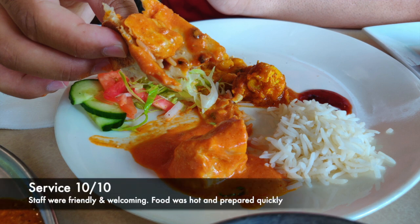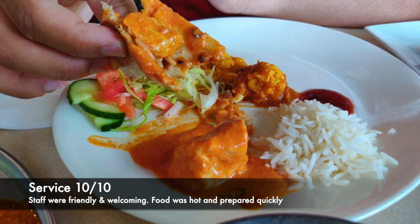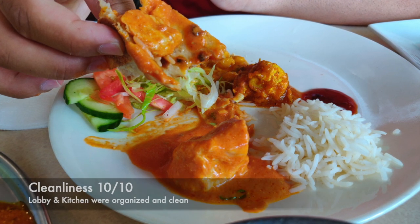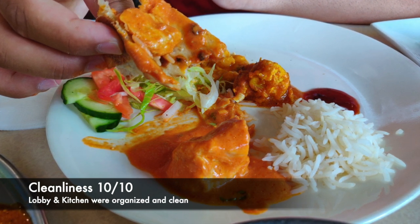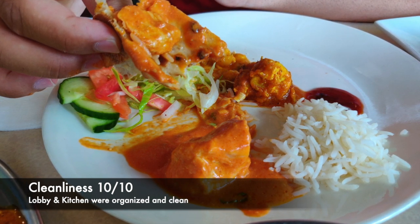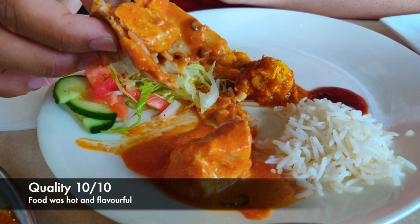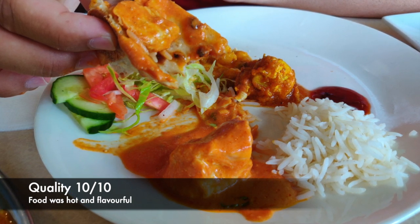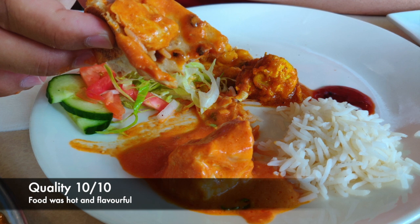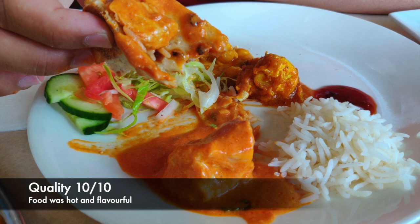We had a great experience — extremely friendly and welcoming staff. The food was hot and prepared pretty quickly, under 10 minutes from the time we ordered until they delivered to our table, which is extremely fast. The food was delicious. The lobby was clean and well-organized, and we got a chance to take a look at the back area and kitchen, which was also clean and well-organized — we'd grade that 10 out of 10. I really liked the chickpeas, it was the first time I tried them but they were really creamy. The pakoras were crispy, and the dessert was my favorite. Overall I had a great experience and I give the quality of the food 10 out of 10. I recommend you check them out.